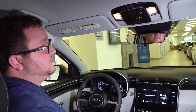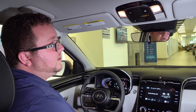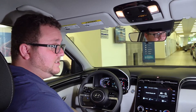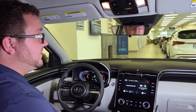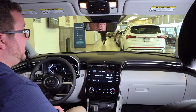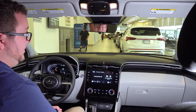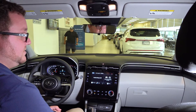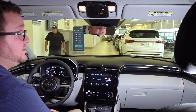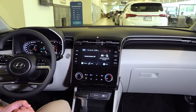Taking a look at the roof console of this Tucson, we have our Blue Link roadside assistance and the SOS button that will connect you with emergency services. On higher trim levels you have the availability of an auto-dimming rear view mirror and also HomeLink buttons which will allow you to connect to your garage door opener. This is also available as an accessory through our parts department.